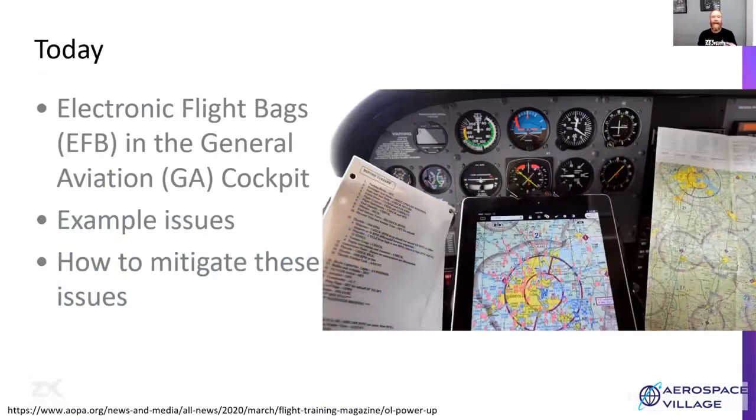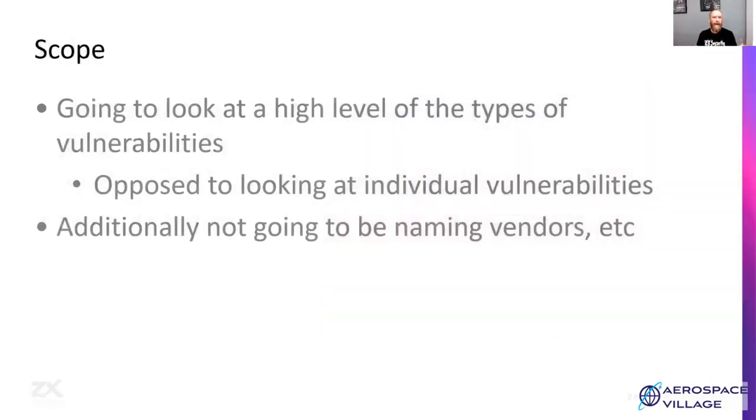Today we're going to be looking at electronic flight bags in the general aviation cockpit. We're going to go through some example issues, vulnerabilities, and security-type things, and also discuss how we can mitigate the issues in each case. With the issues I'm going to present, I'll stay at quite a high level for vulnerabilities — discussing more classes and types of issues opposed to diving down into individual vulnerabilities. We're not going to be naming vendors or product names here; we're going to try and keep it general so it's helpful for everyone.